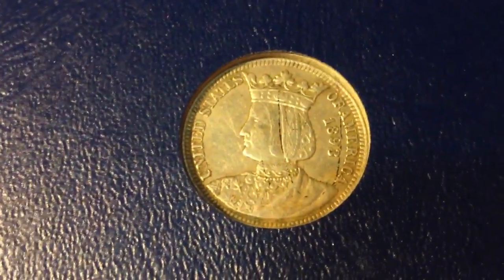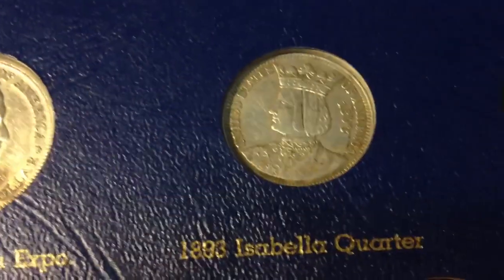First thing I got is an Isabella quarter. I was going to get a graded one but this one was a good deal. The black on it is not a scratch — it's just something black on it. My coin dealer, who is also a professional coin appraiser, valued this at $300. I paid much less than that — I'm not going to tell you how much.